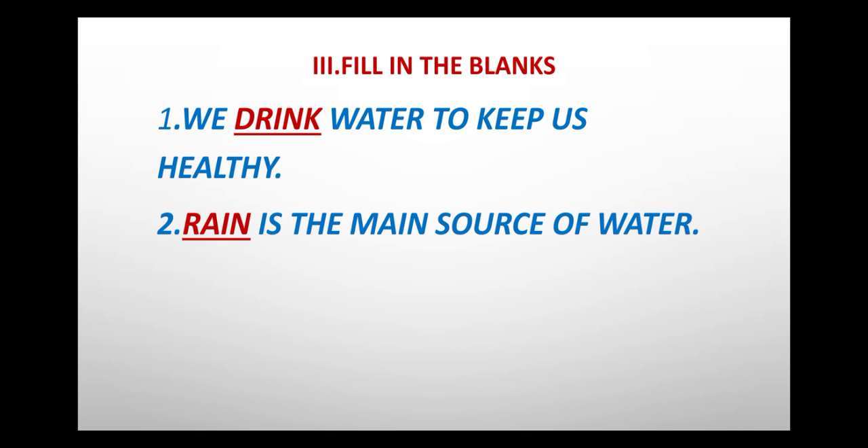Second one: Rain is the main source of water. The answer is rain, R-A-I-N.